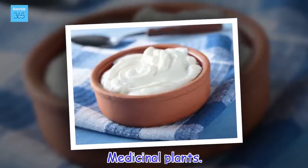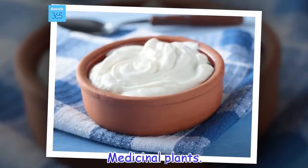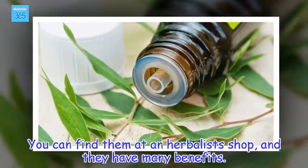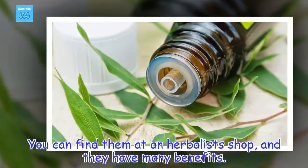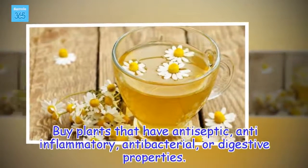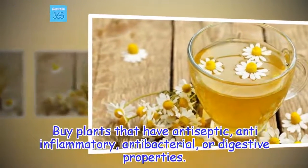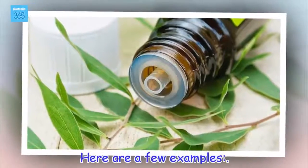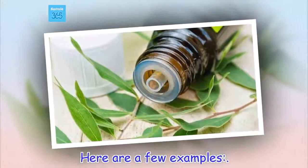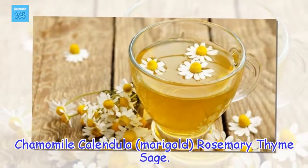Medicinal plants. You can find them at an herbal shop, and they have many benefits. Buy plants that have antiseptic, anti-inflammatory, antibacterial, or digestive properties. Here are a few examples: chamomile, calendula (marigold), rosemary, thyme, and sage.